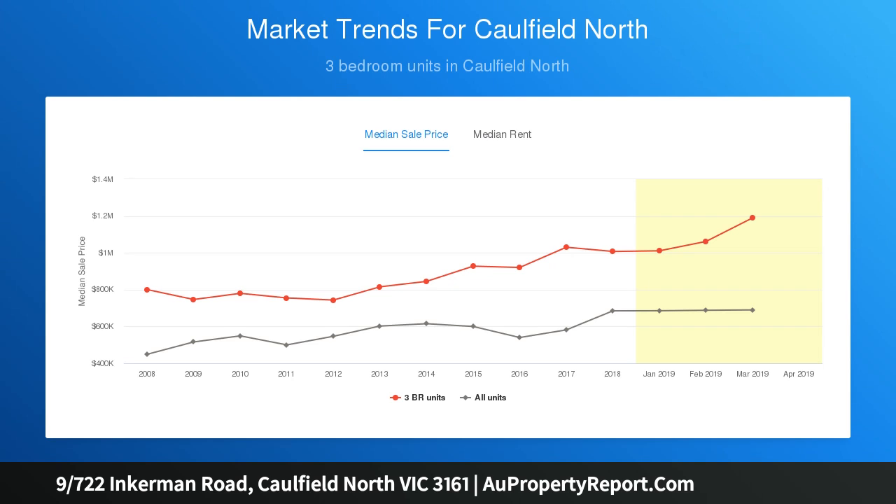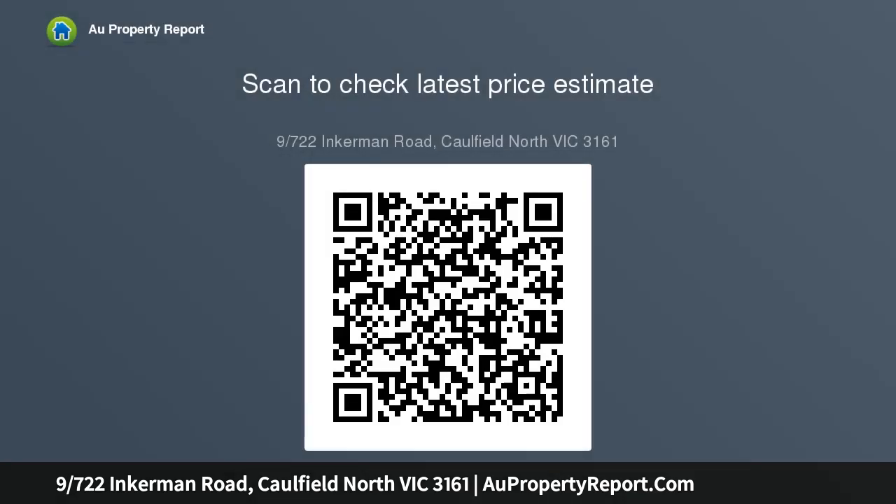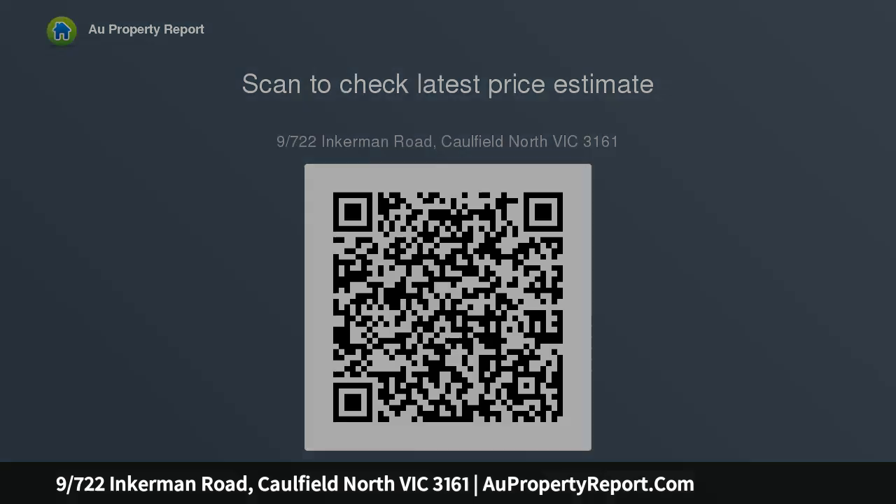The property includes an inviting living room with north-facing views, two large bedrooms, full-sized kitchen, central bathroom and separate laundry, as well as an undercover car park. The floor plan is also conveniently zoned via sliding doors, separating living rooms.